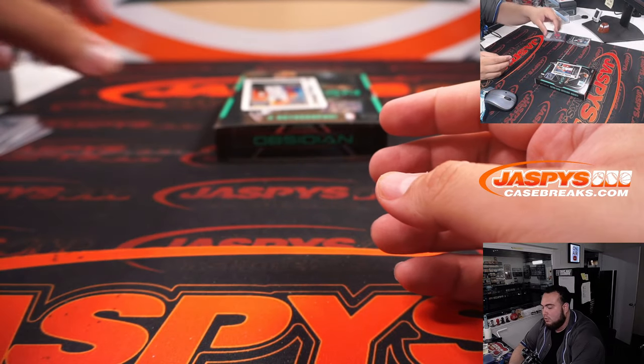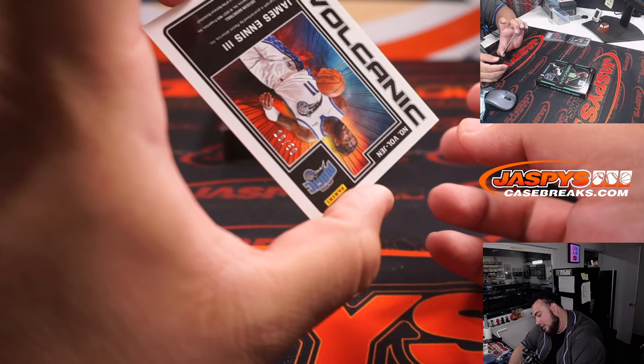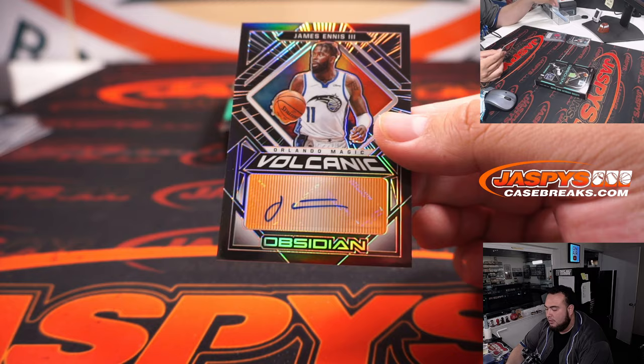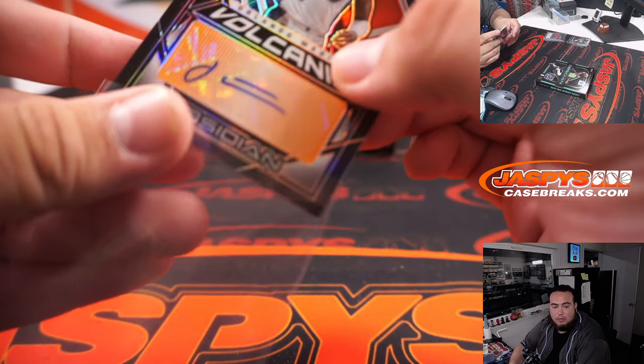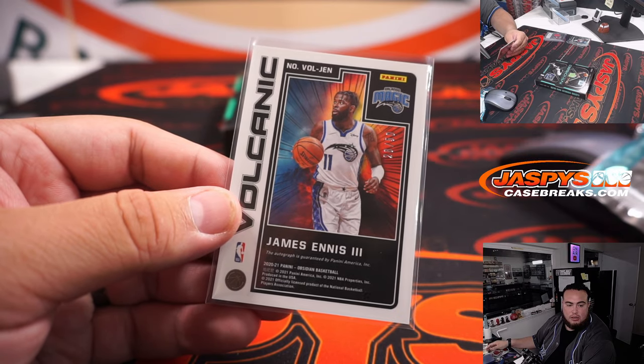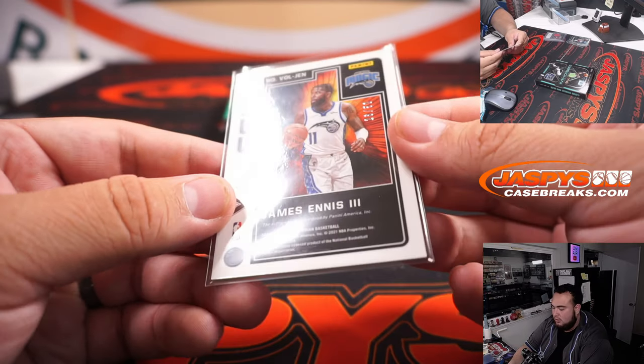And the last one here — Volcanic, numbered to 50. James Ennis III for the Orlando Magic. And Orlando Magic is Southeast as well.